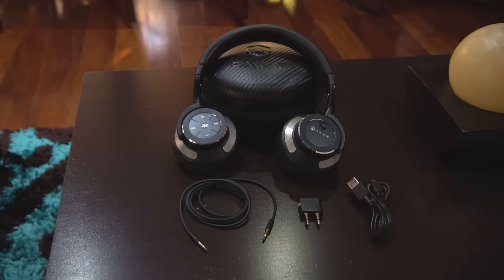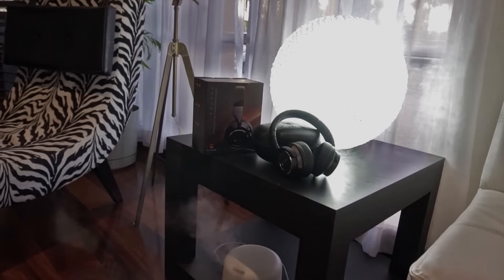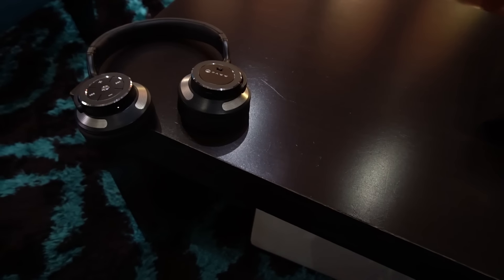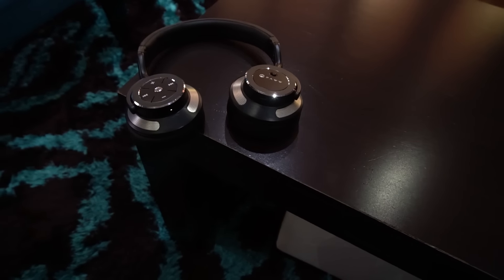The build quality feels really good and the first thing I noticed when I took it out of the box is how hefty it feels, which let me know that there's a lot of metal in the construction — which is a bonus for long-term durability.